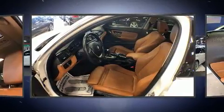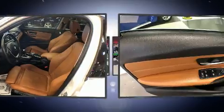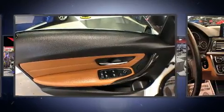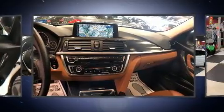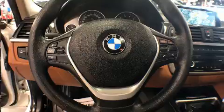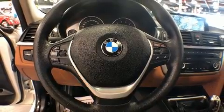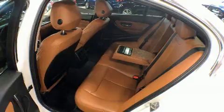BMW ensures the safety and security of its passengers with equipment such as dual front impact airbags with occupant sensing airbag, front side impact airbags, traction control, brake assist, anti-whiplash front head restraint, ignition disabling, an emergency communication system, and four-wheel disc brakes with ABS.